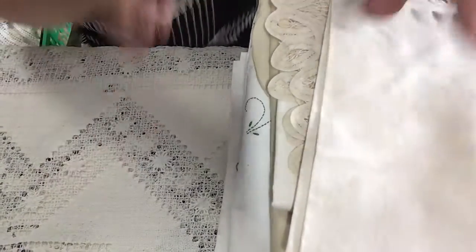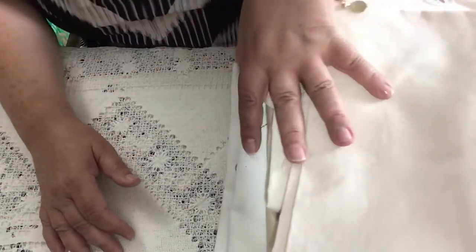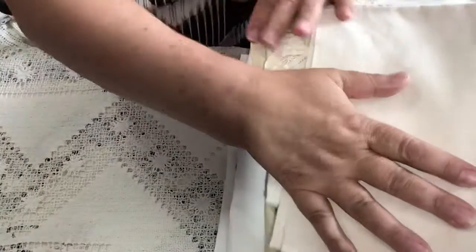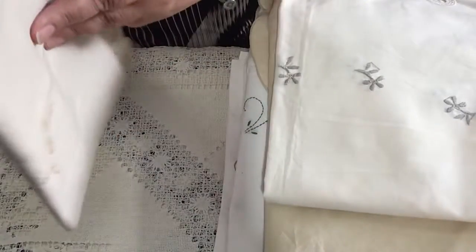Hello everyone and welcome to my channel. This weekend I went to a flea market and I found all these beautiful tablecloths and table runners, brand new and unused. I thought I'd share them with you to see what you think.